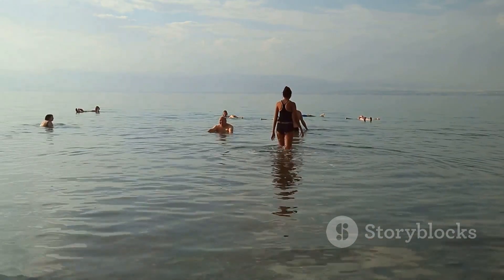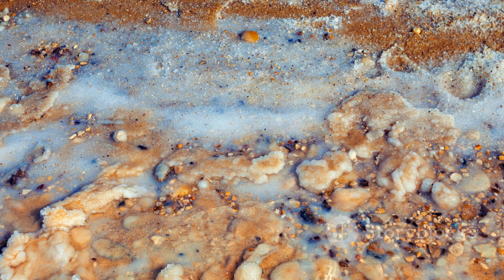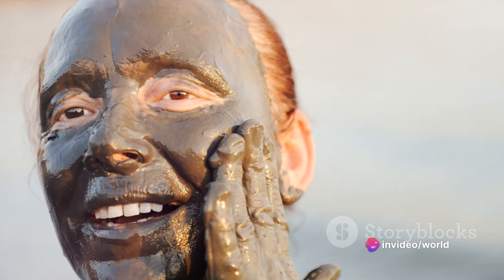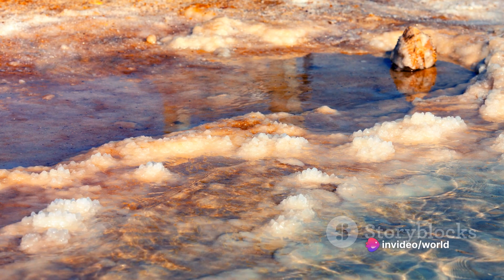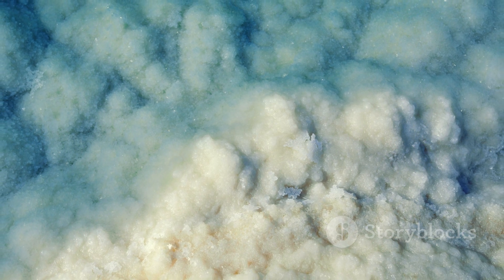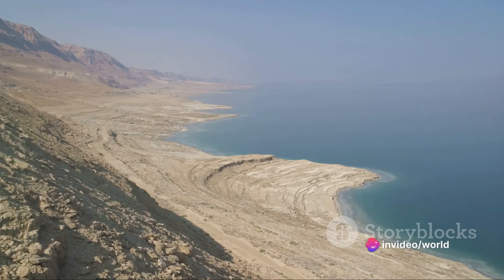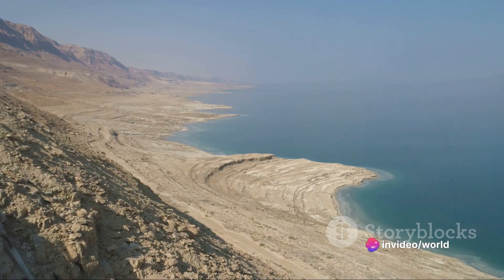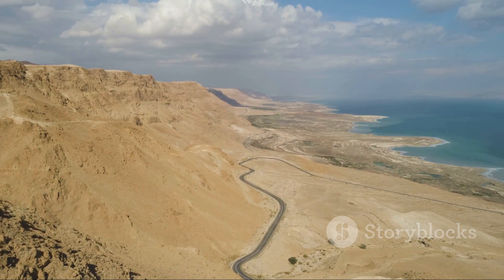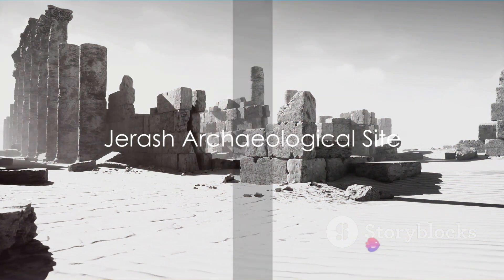The Dead Sea is not just about the unique floating experience; it's also a wellness destination. The sea's mineral-rich mud and water are known for their therapeutic properties, treating conditions from psoriasis to arthritis. People from around the world flock to the surrounding resorts and spas seeking these health benefits. Beyond wellness, the Dead Sea region offers serene beauty where the blues of the sea meet the golden tones of the surrounding desert.